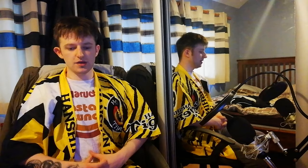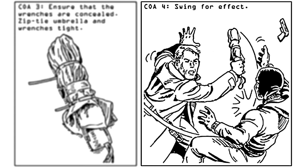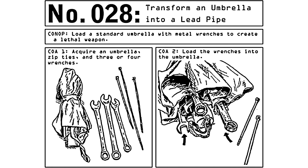Number eight: transform an umbrella into a lead pipe. You just put wrenches in an umbrella and tie it all together with zip ties. The picture shows our hero bringing an umbrella to a gunfight and somehow coming out on top — which is bullshit. A melee weapon against a gun is almost always going to be a losing fight, unless somehow you can move your body faster than somebody can pull a trigger, which you can't — unless maybe that person has Parkinson's. I'm going to put this down to the illustrator using artistic license for dramatic effect. Also, the umbrella hasn't actually become a lead pipe — you can just now use it as a weapon. You're not going to do any plumbing with it. Not that you should be using lead pipes for plumbing anyway — there's lead in them.